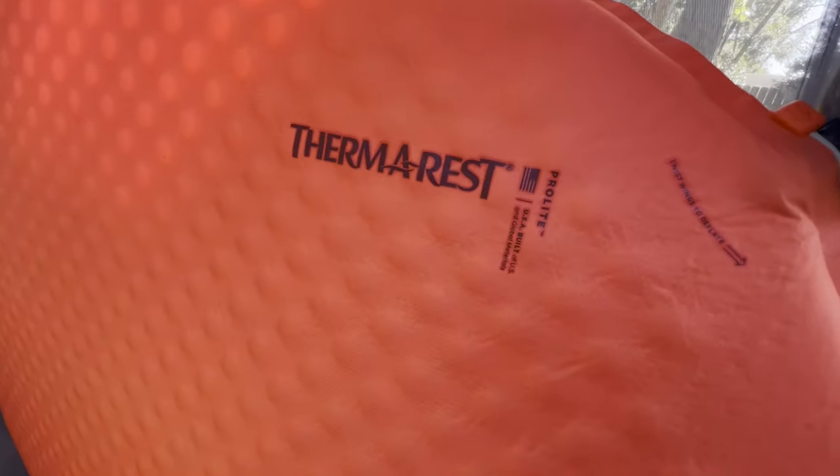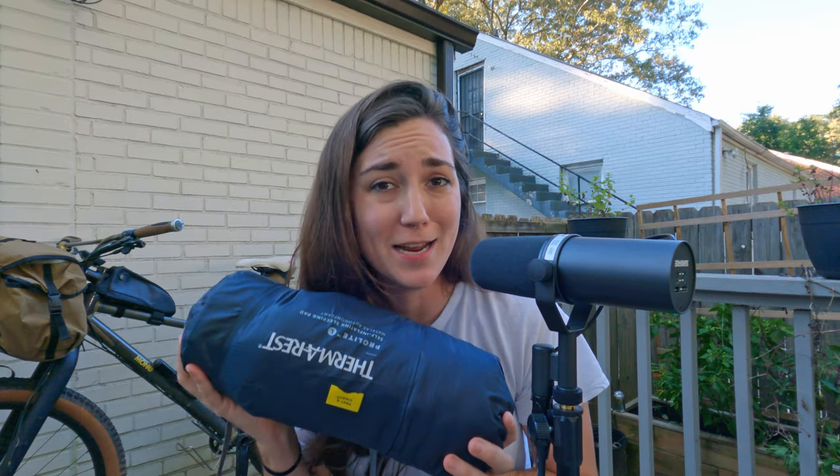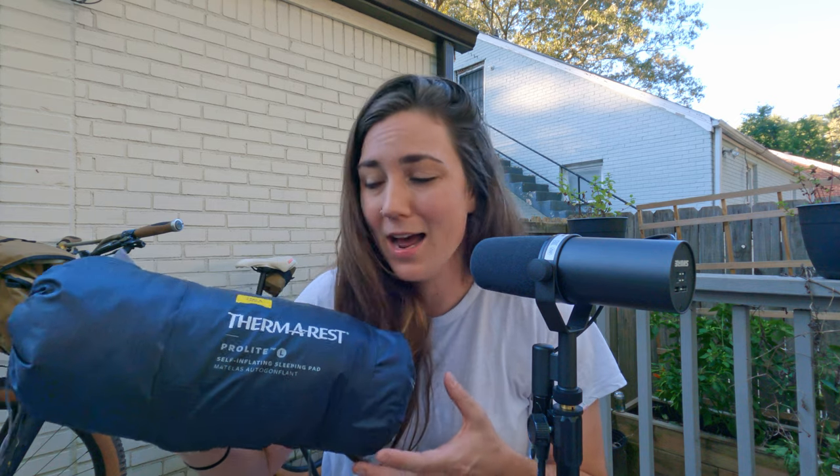For a sleeping pad, I have the Thermarest ProLite. This thing is giant and bulky and super comfortable — this is my sleeping pad of choice for now. I'm always looking for new things to try. I know a lot of people love the ultra light Thermarest pads, but I'm not sure if I could deal with how much noise they make. This one is pretty silent, which I really like because I toss and turn in my sleep.